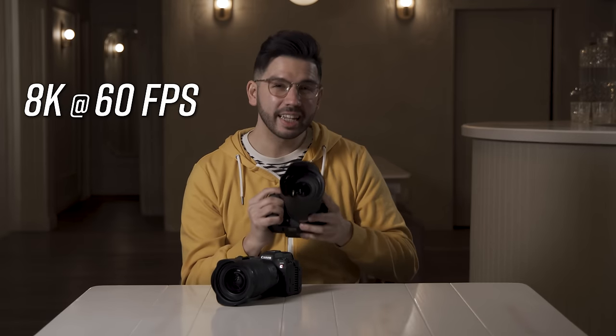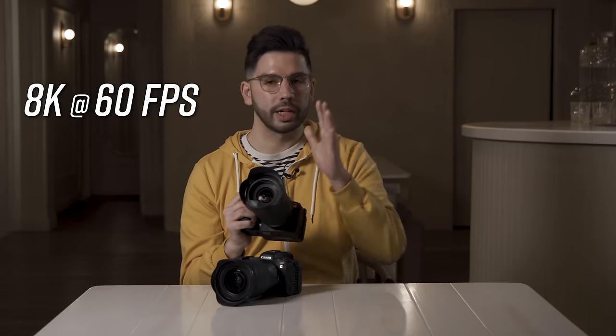We've got a lot of things to walk through with this camera today. It shoots up to 8K, 60fps video. We're going to get into the details of that in a bit, but we've got a lot to cover, so let's get started.